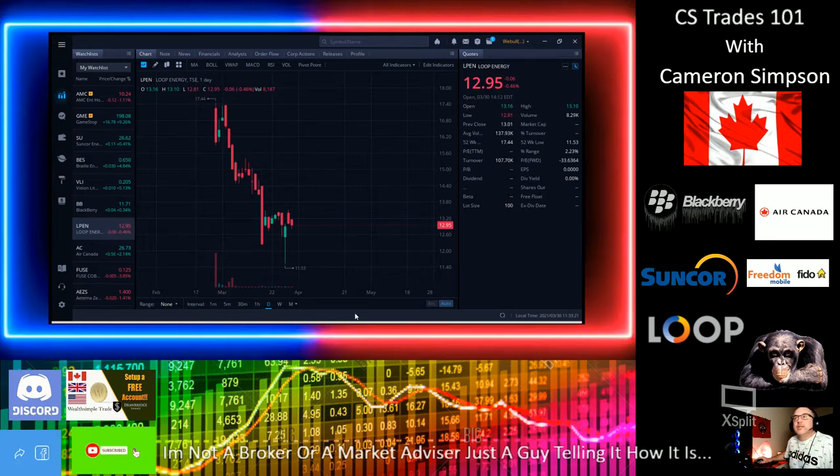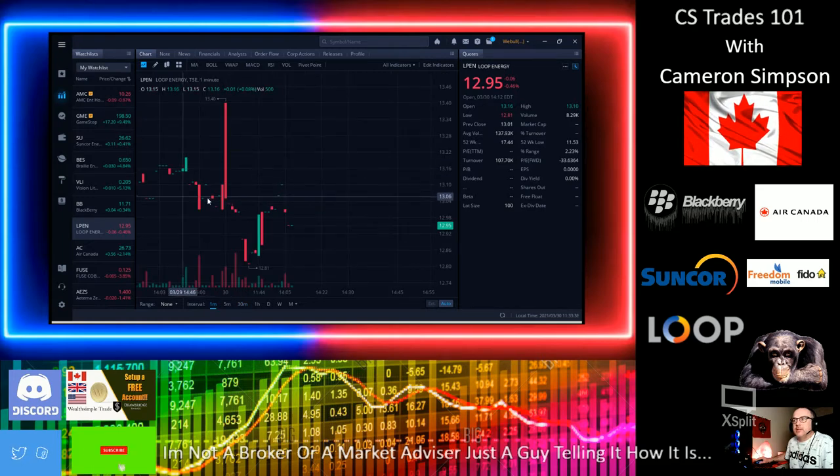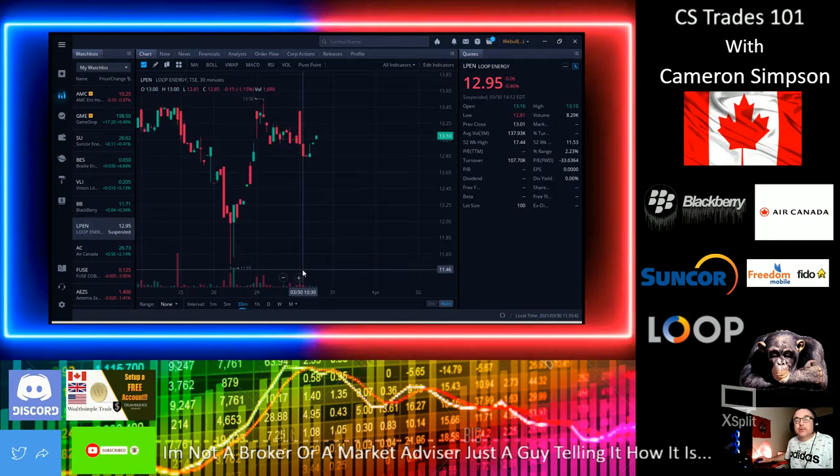We'll go to Weeble, which I'm using right now, and pull up LPEN — Loop Energy. I usually put this on a 30-minute chart rather than the 1-minute chart, because on the 1-minute it's very sporadic all over the place. They don't trade that much since this company has only been out for a couple of months.